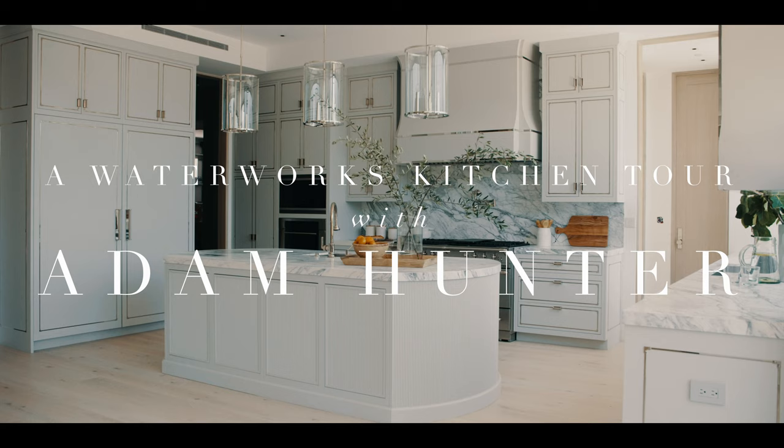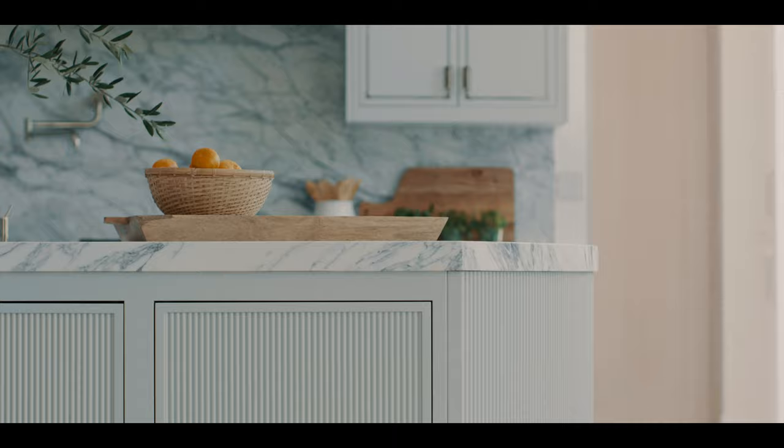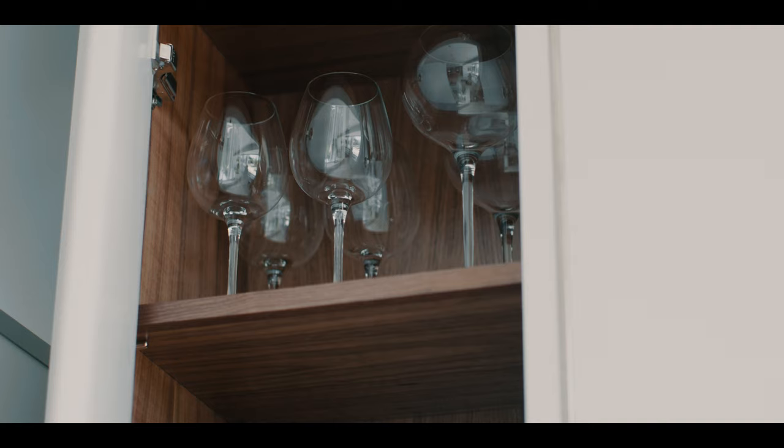I'm Adam Hunter. I am an interior designer based in West Hollywood and New York. I would say my style is contemporary, warm, symmetrical, with a little restrained drama and theater.